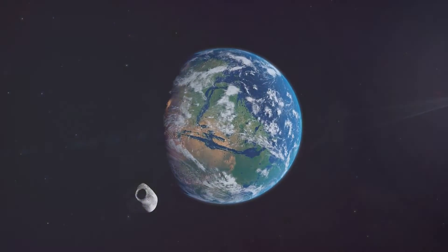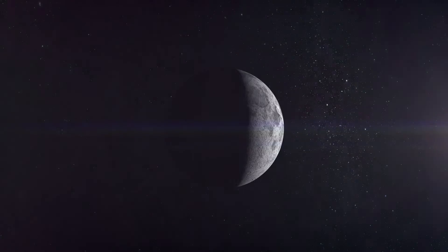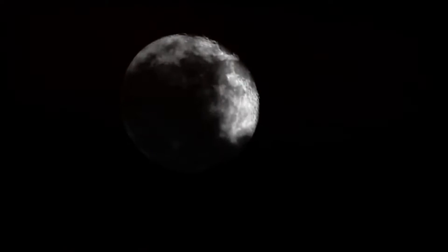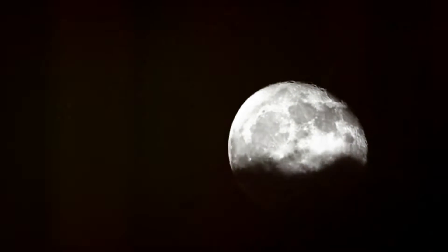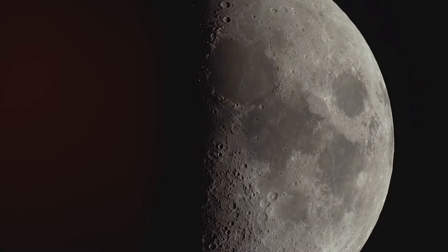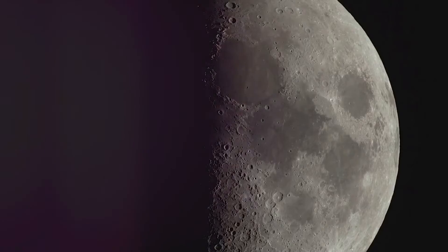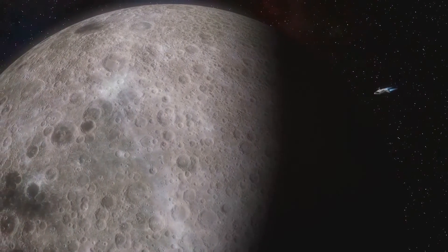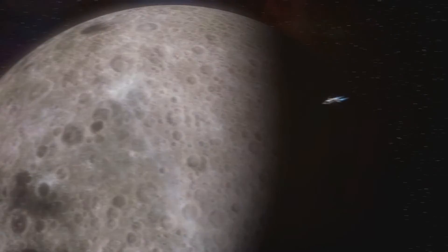Now let's talk about the Moon's orbit and rotation. The Moon takes about 27.3 days to orbit Earth, but here's the cool part — it takes the same amount of time to rotate once on its axis. That means the same side of the Moon is always facing Earth, which is why we only ever see the near side. The far side remains hidden unless we send spacecraft to explore it.